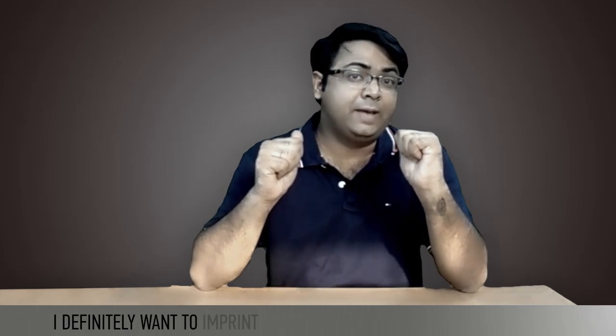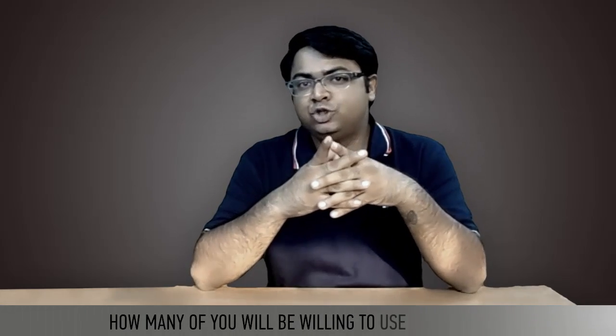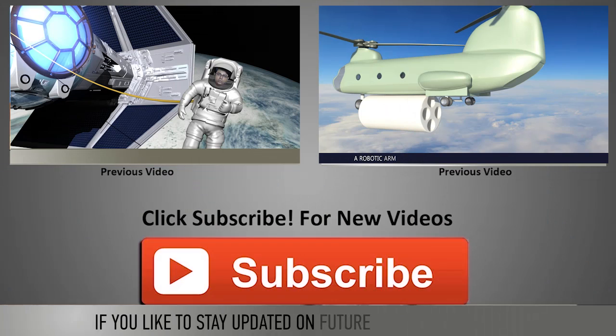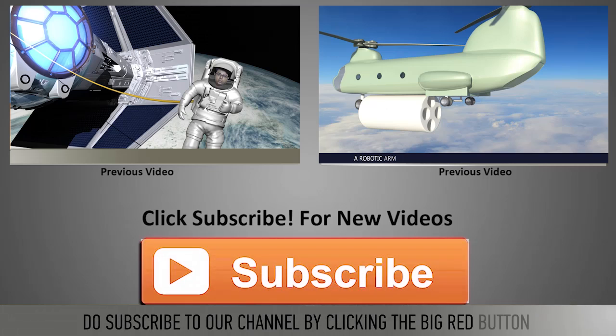I definitely want to imprint Patent Yogi on the surface of the moon. How many of you will be willing to use this service if and when it is available? Until next time, keep innovating and keep patenting. If you'd like to stay updated on future technology trends, do subscribe to our channel by clicking the big red button.